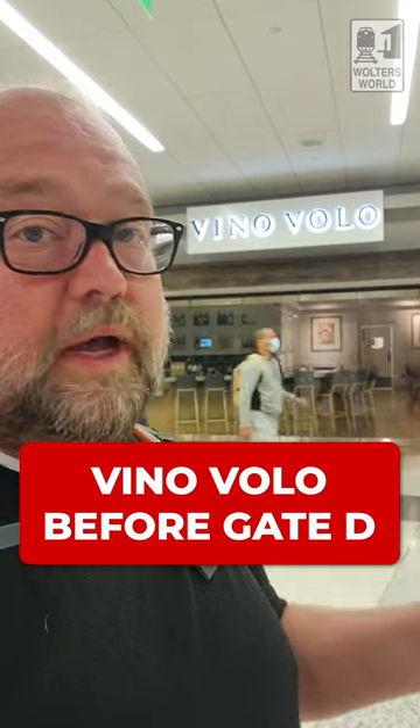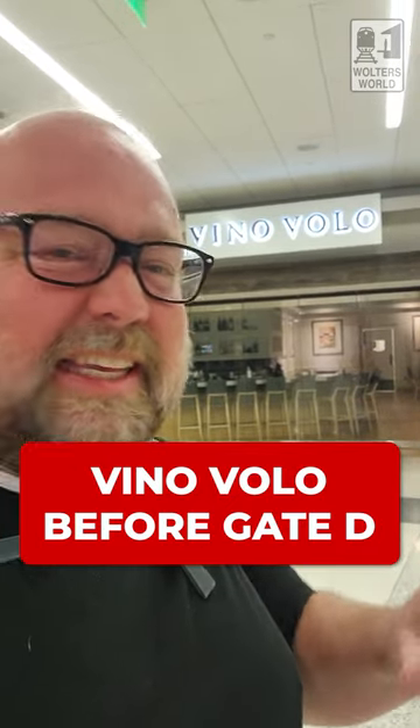Next up, you have Vino Volo — you're going to get wine and some kind of appetizers, Italian-themed sandwich kind of stuff. This is where my mom and I will usually chill out and have some wine before a flight.